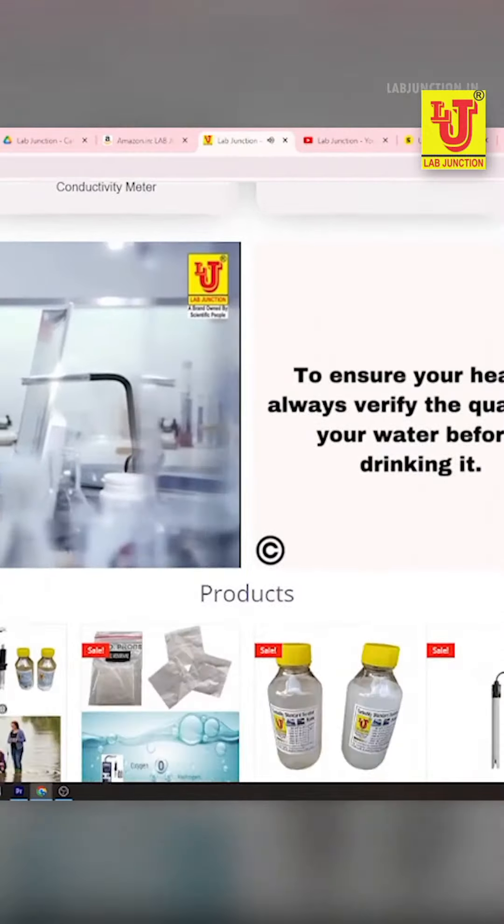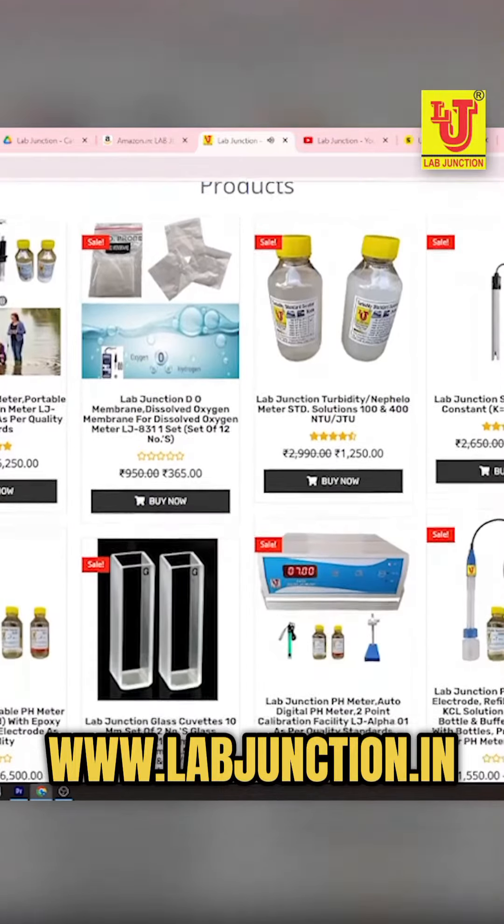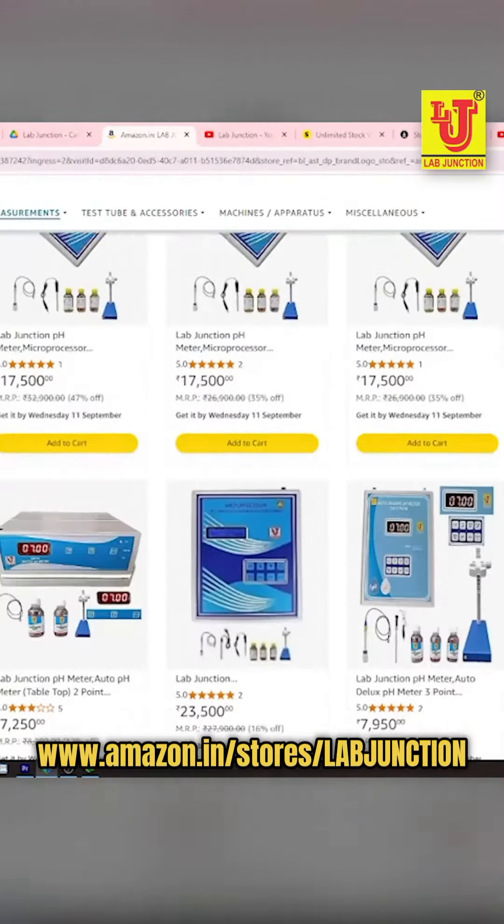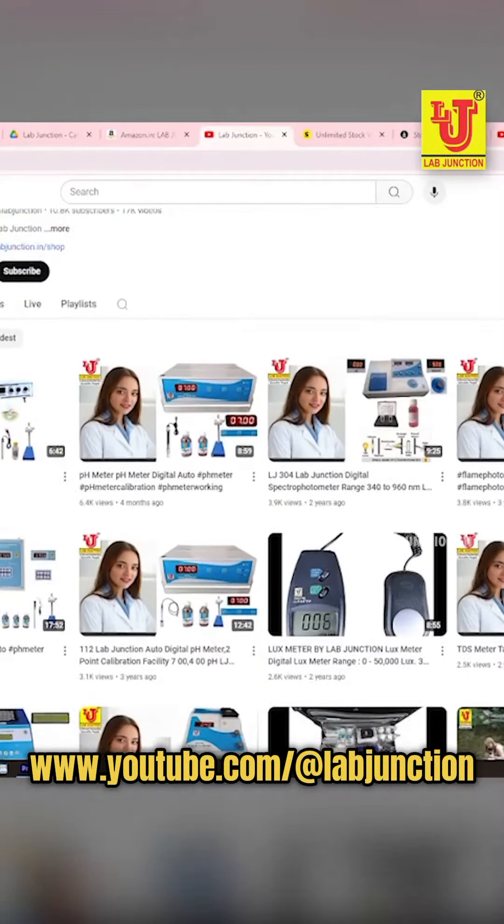Our products can be found at our website www.labjunction.in. You can also find our products at our Amazon store and our YouTube channel.